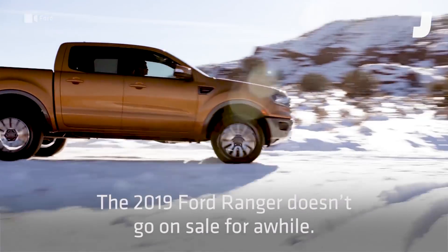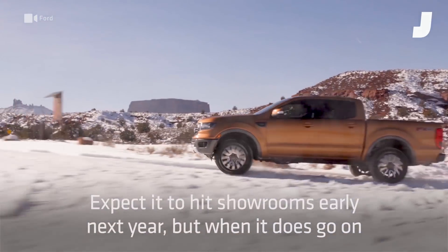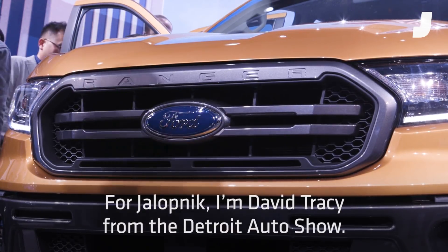The 2019 Ford Ranger doesn't go on sale for a while. Expect it to hit showrooms early next year, but when it does go on sale, you can expect quite a bit of excitement from fans of the old Ranger. For Jalopnik, I'm David Tracy from the Detroit Auto Show.